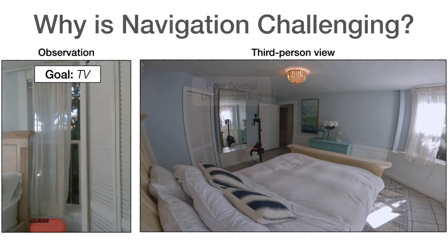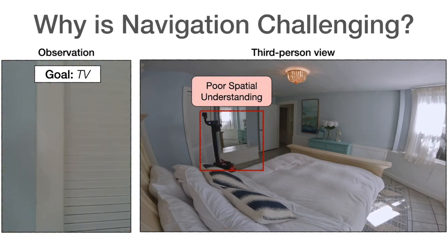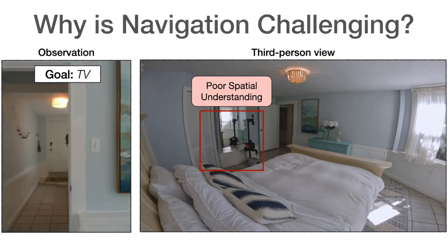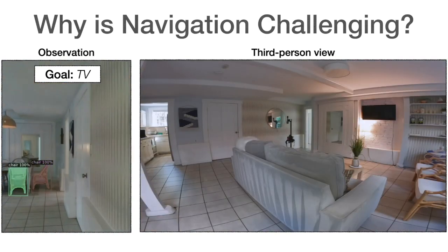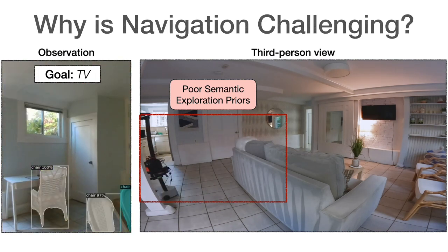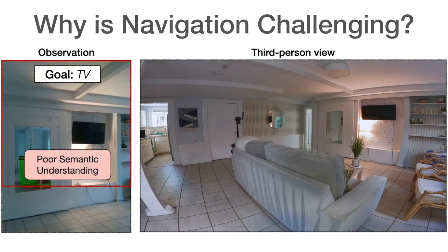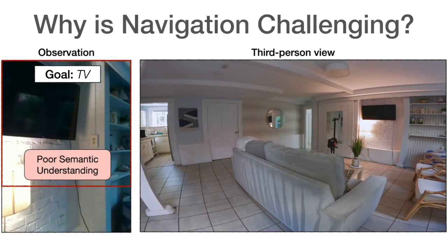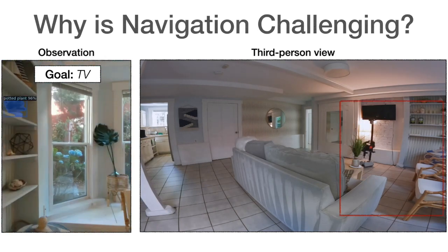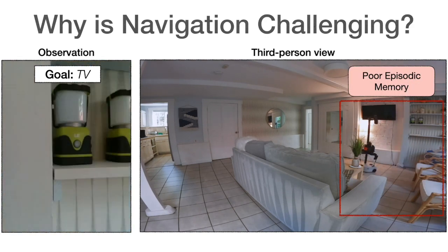Poor spatial understanding leads to collisions. Poor semantic exploration priors make the robot pass the couch while looking for a TV. Poor semantic understanding leads to failure in detecting the TV. Poor episodic memory makes it revisit the same corner of the living room.